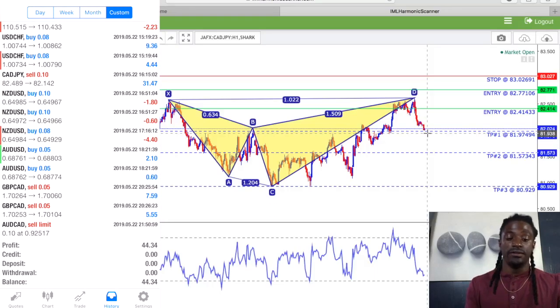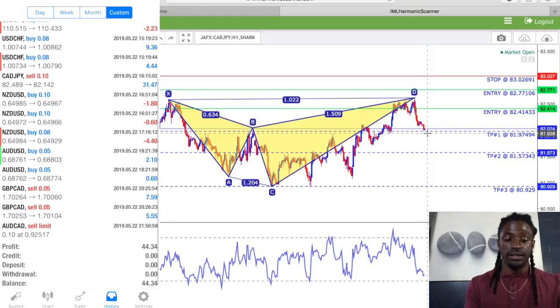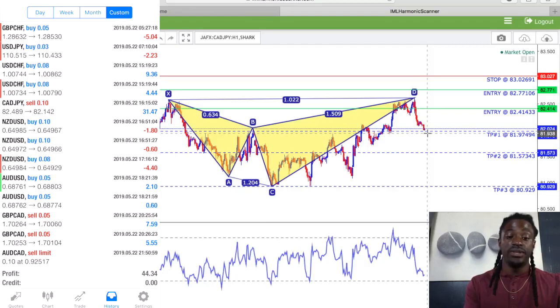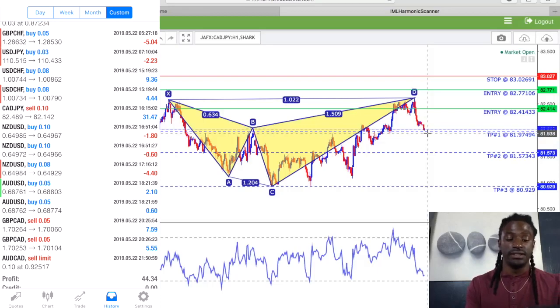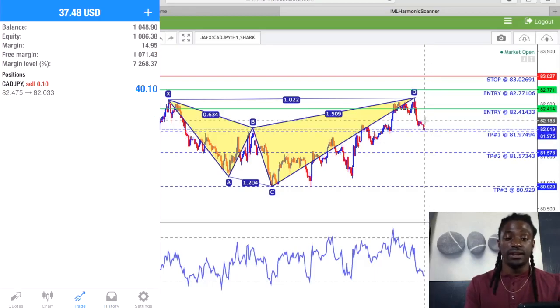If we take a look at my history, I'm up $44 from my CAD/JPY that just closed for $31.47. And once I close this one right here, I'll be in a profit of $86 for the day.